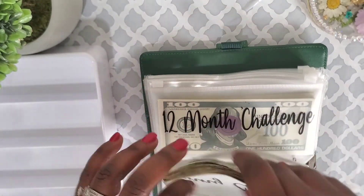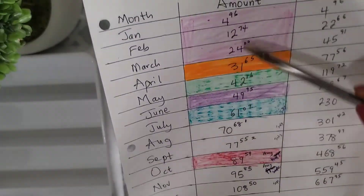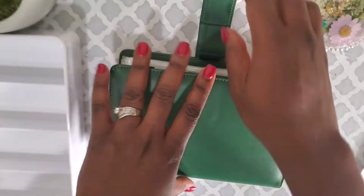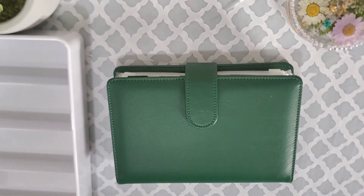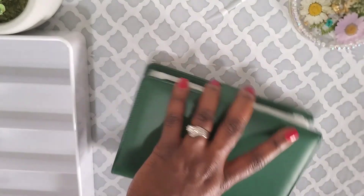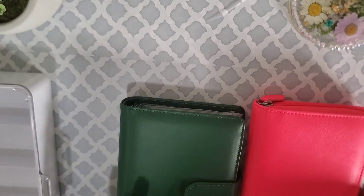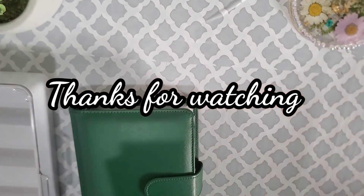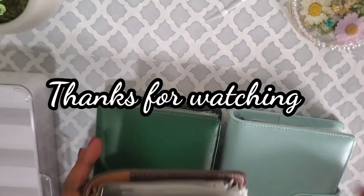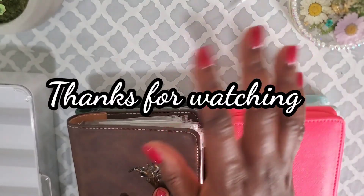That's going to be the end of this video, guys. I hope you enjoyed watching me stuff my envelopes today. If you haven't subscribed yet, don't forget to do so — I'd love to have you here. Please give this video a big thumbs up if you enjoyed it, and I will talk to you in my next video. Bye bye!